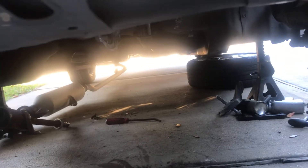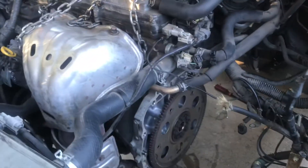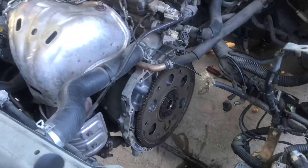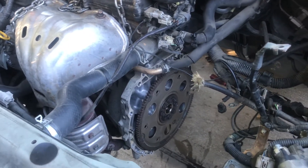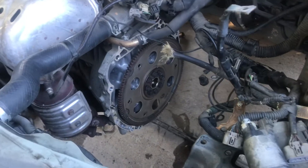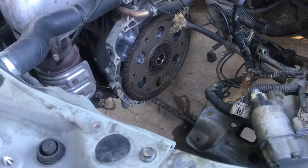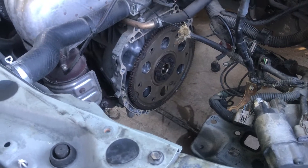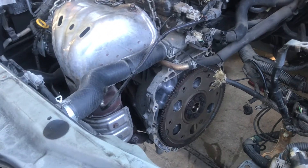If you know how to do this, great — but if you don't, give us a call at 832-618-7291. We are mobile mechanics in Houston and we do all these types of jobs anywhere in Houston.